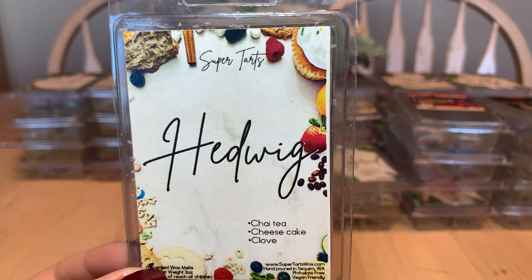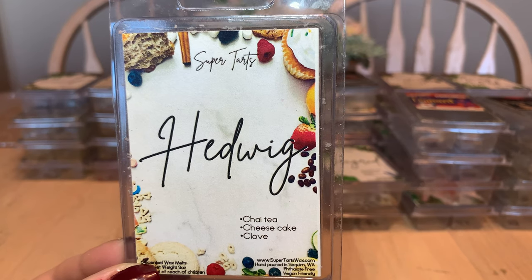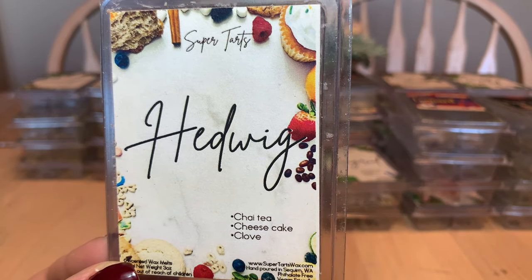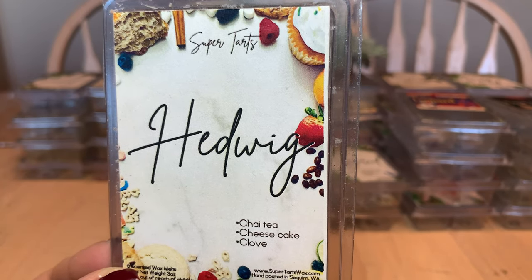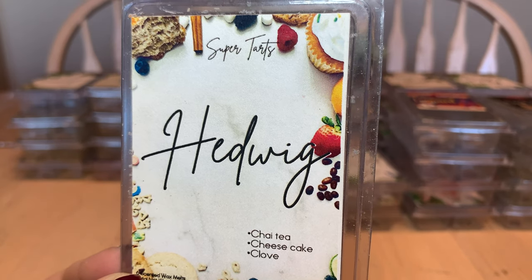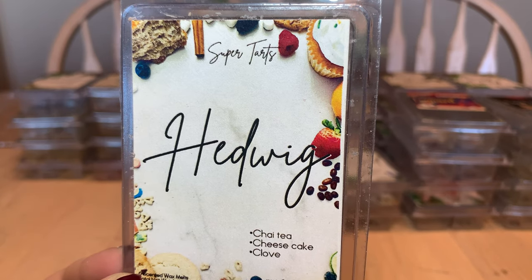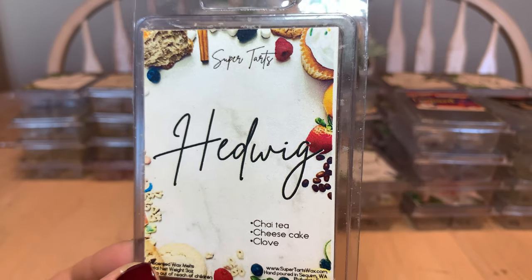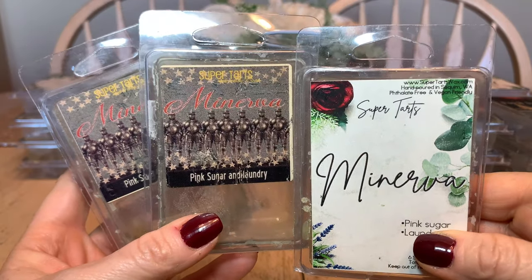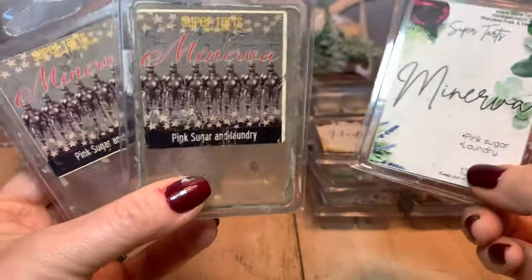My favorite chai tea latte scent — this is the best chai tea latte scent because it's not just dry chai tea; there's a creaminess to it, like a milk. I don't necessarily get cheesecake but it's like inhaling a non-fat chai tea latte from Starbucks — cloves, cinnamon, cardamom, all those spices. Has definitely been a repurchase and will be again. If you like chai teas, highly recommend.